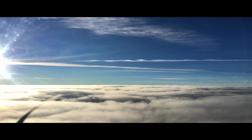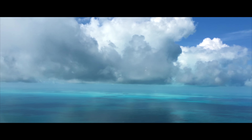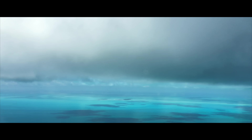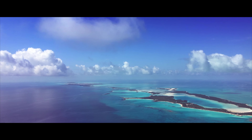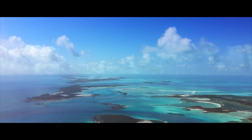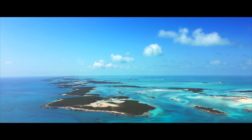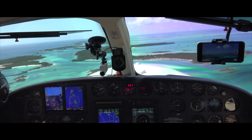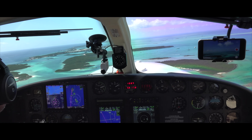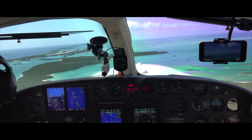We just landed in North Eleuthera to clear customs — that's the port of entry. It's the best one to use heading to Staniel Cay. Now we're reaching the north edge of the Exuma chain of islands. It's actually spectacular — one island after another over 100 miles, and there's nothing. I compare it to the Maldives in the Indian Ocean, without the coconut trees, but really fantastic. We're getting our downwind for runway 34 at Staniel Cay, flying over the area we're going to explore.